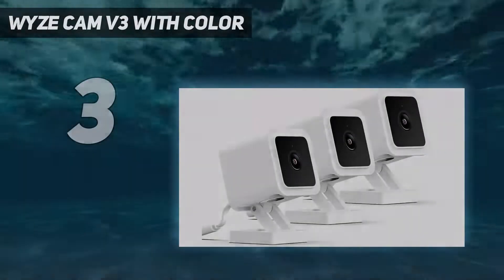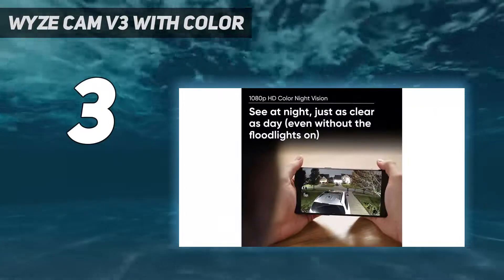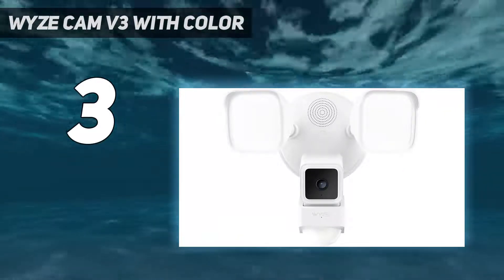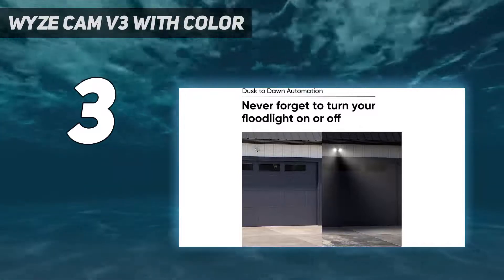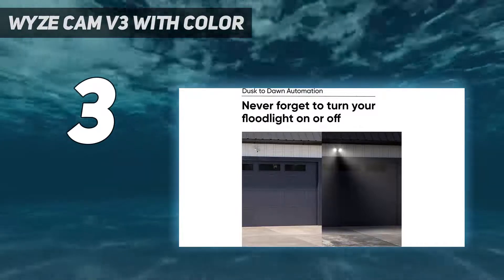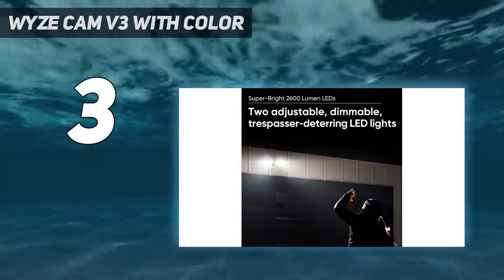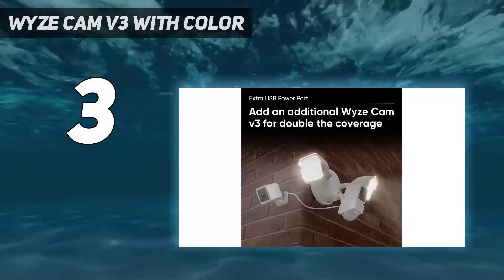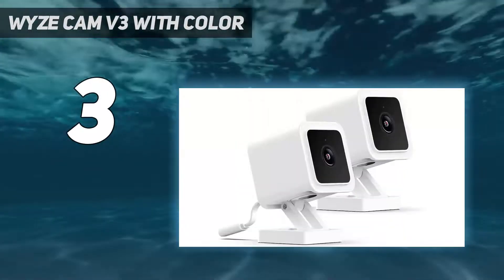At number 3: the Wyze Cam V3 with Color. If your pet prefers spending time exploring your outdoor terrain, then the Wyze Cam V3, with its ability to withstand the elements, is our top pick for you. When motion or sound is detected, the camera automatically starts to record and sends an alert straight to the connected mobile device. Since your pet might not be the only living entity outside — birds, squirrels, lizards, etc. — the sensitivity of the detection feature can be adjusted or turned off completely if preferred.